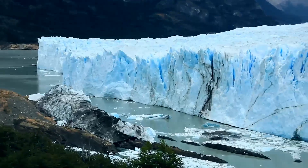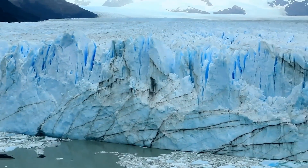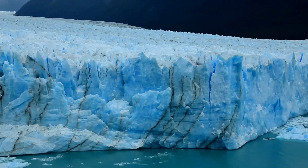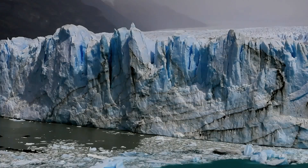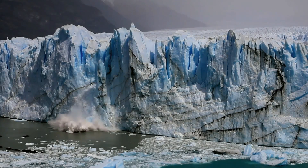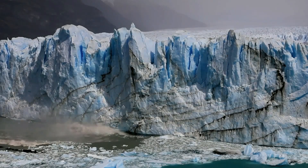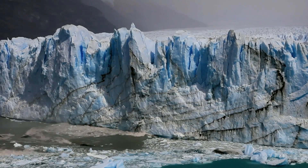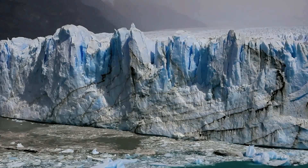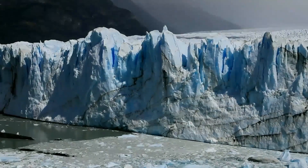The calving events at Perito Moreno Glacier can be quite spectacular, with large chunks of ice breaking off and crashing into the water below. These events typically occur during the summer months when temperature and sunlight cause the ice to melt and become unstable. Visitors to Los Glaciares National Park can witness the calving events by taking a boat tour or hiking to one of the viewing areas located near the glacier. It is worth noting that while Perito Moreno Glacier is currently in a state of equilibrium, this equilibrium may be threatened by the impacts of climate change, which is causing temperatures to rise and glaciers around the world to melt at an unprecedented rate.